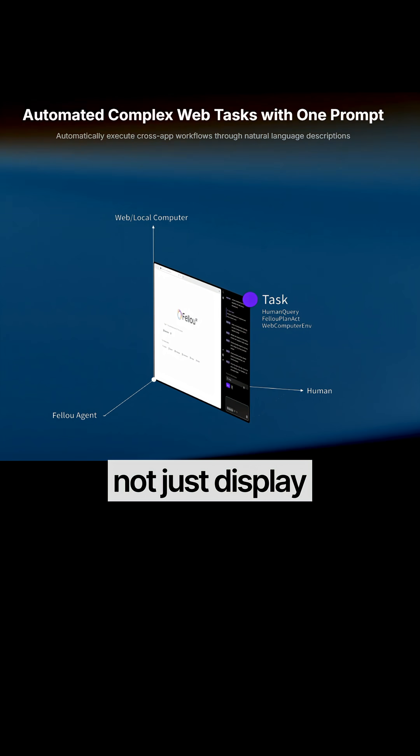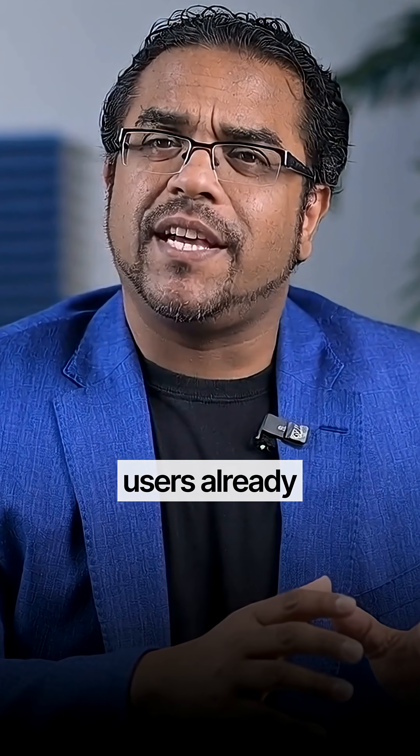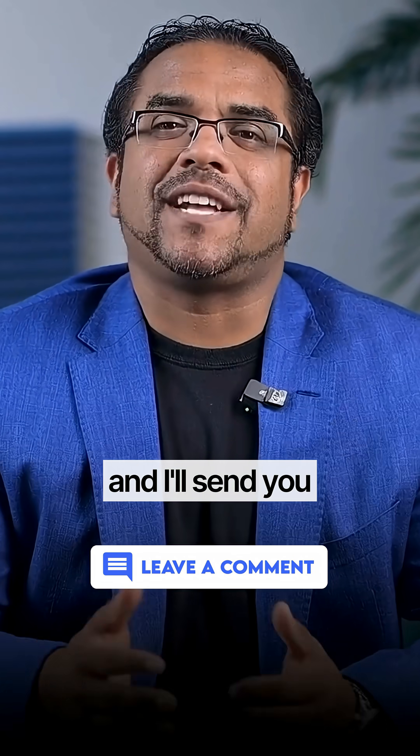While other browsers added simple AI chat, Fellow was built from the ground up to act, not just display. The craziest part — it's currently free during beta. But with one million users already and big tech racing to copy this, that won't last long. Want to try the browser that works while you sleep? Comment 'browser' and I'll send you the link.